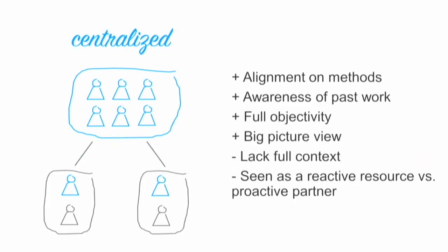In centralized teams, you have a single central analytics organization where analysts partner with business units or product teams and provide insights and analytics work. There are a number of benefits to centralized analytics models: there can be great alignment on methods across analysts, greater awareness of past work, analysts tend to have full objectivity, and there's also a bigger picture view, which is really beneficial.